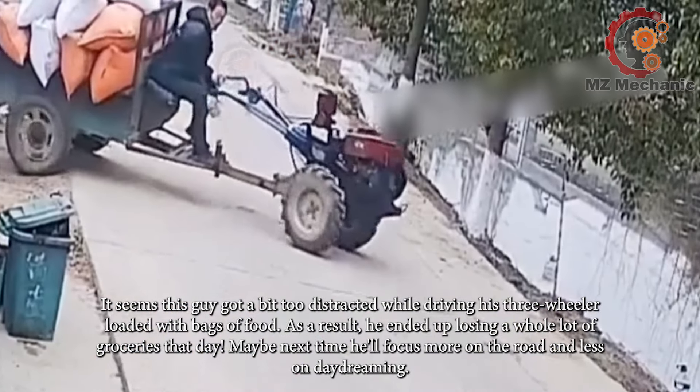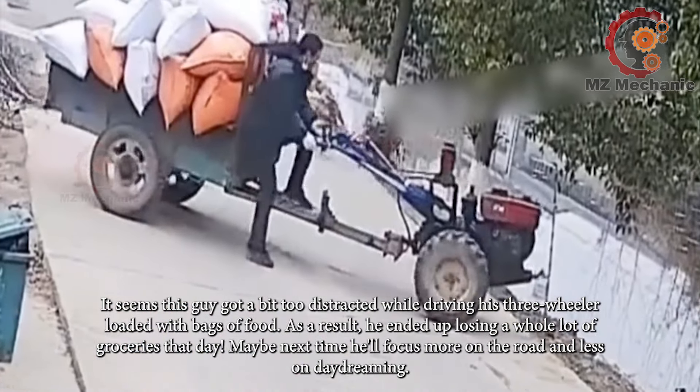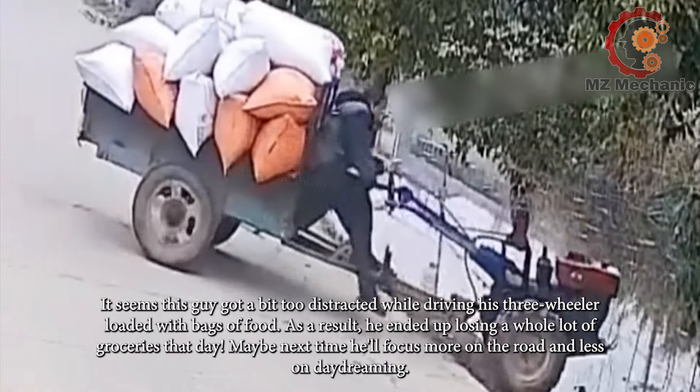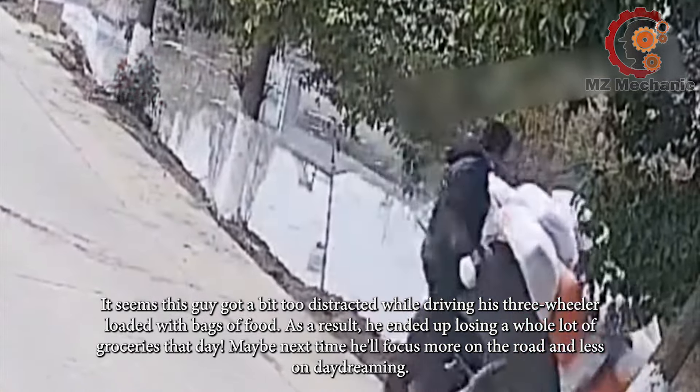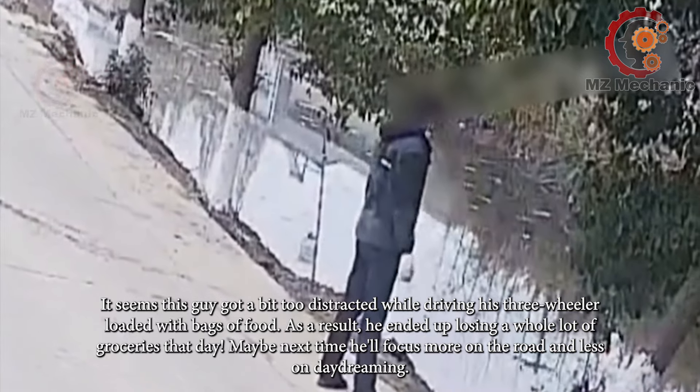It seems this guy got a bit too distracted while driving his three-wheeler loaded with bags of food. As a result, he ended up losing a whole lot of groceries that day. Maybe next time he'll focus more on the road and less on daydreaming.